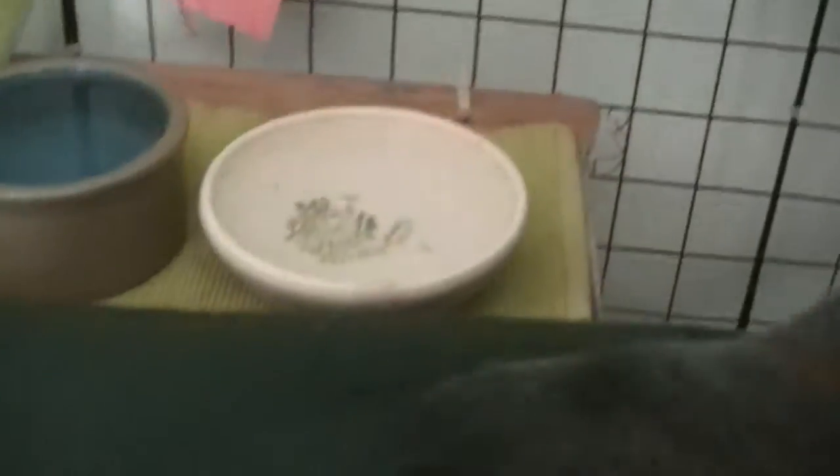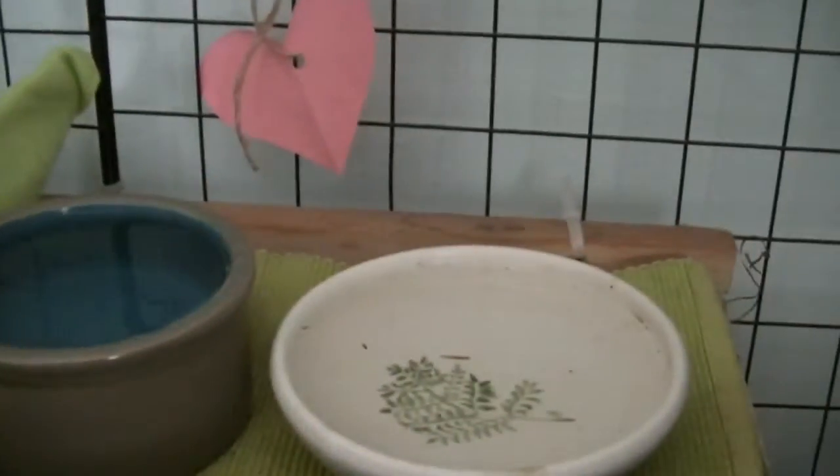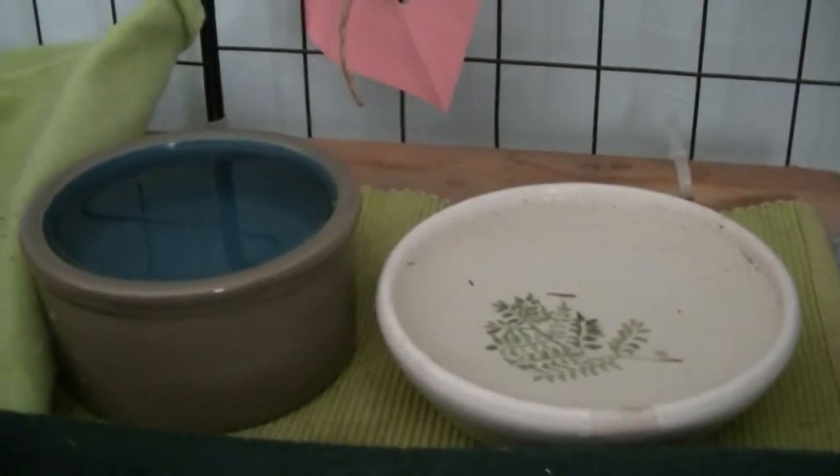The next thing your rabbit needs is water, and your rabbit needs unlimited water just like all mammals. Make sure to change the water every day so that it's fresh.